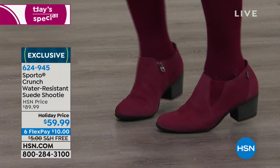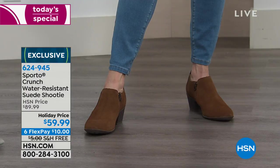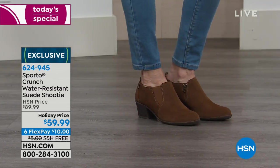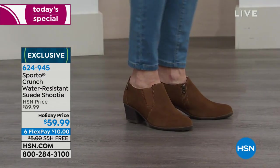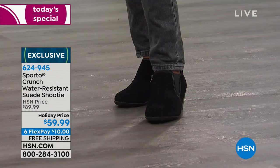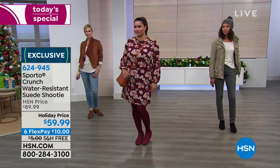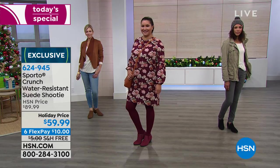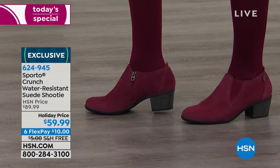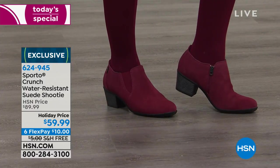So many of our Sporto fans out there have been having the time of their life today — between the today's special and the six FlexPays and all the wonderful holiday pricing. They know the quality and they are stocking up. It's the day to do it. All of our Sporto customers keep us going today because they are so excited, and they really call in as a testament to the fact that what we say is really true.